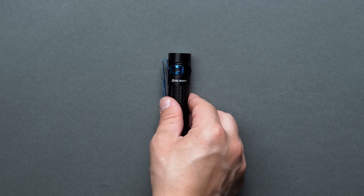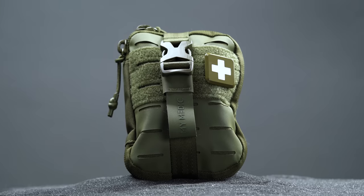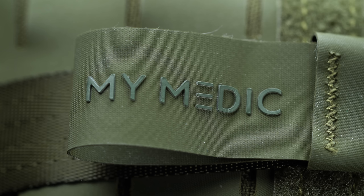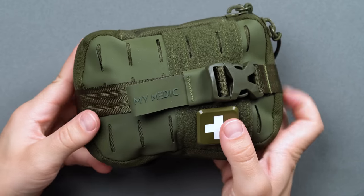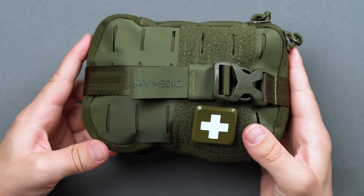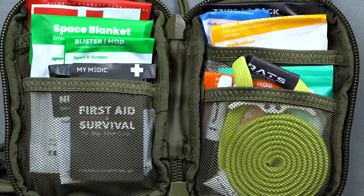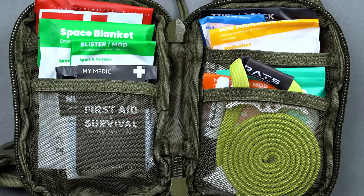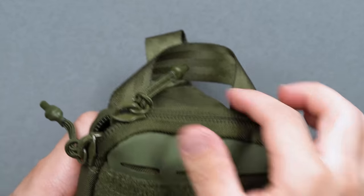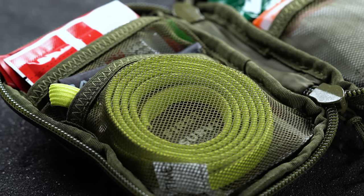A first aid kit seems like an obvious inclusion in an EDC survival guide, but not all are created equal. Most kits will prove sufficient for minor injuries like cuts, scrapes, and minor burns, but when it comes to actual survival cases, they can be lacking. The My Medic Sidekick First Aid Kit beefs up your standard CVS variant by offering 70 products in an ultra-portable pouch, outfitted with external hypalon molle webbing for attaching to a backpack, beefy rubber-coated zippers for quick access, and first aid resources hand-picked by experts.